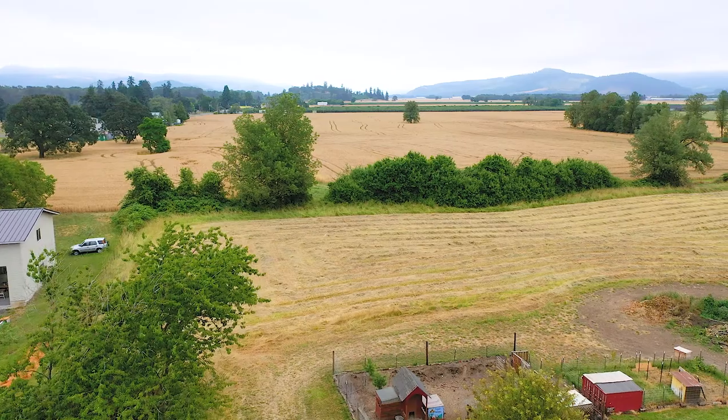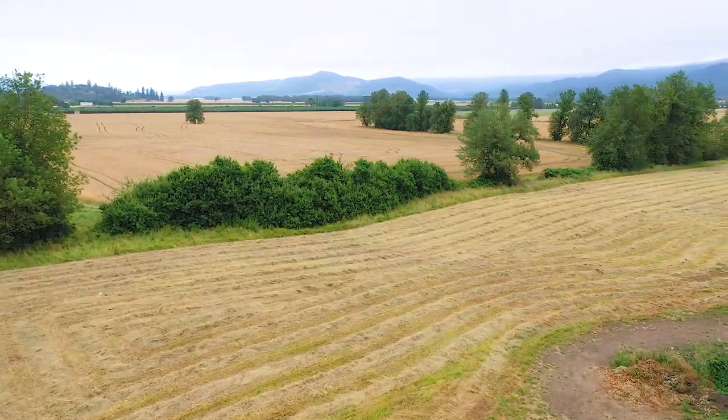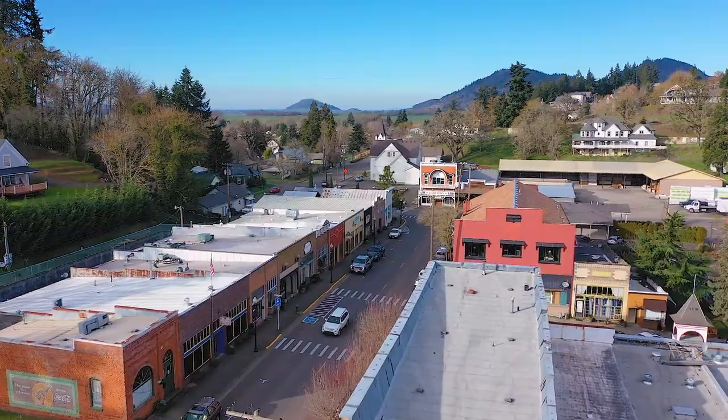Hi, Rob Foss here with Cadwell Realty Group. I'm excited to show you a 4.12 acre piece of ground today. It's a flat, buildable piece of property located in Brownsville — a charming little town in the heart of the Willamette Valley.